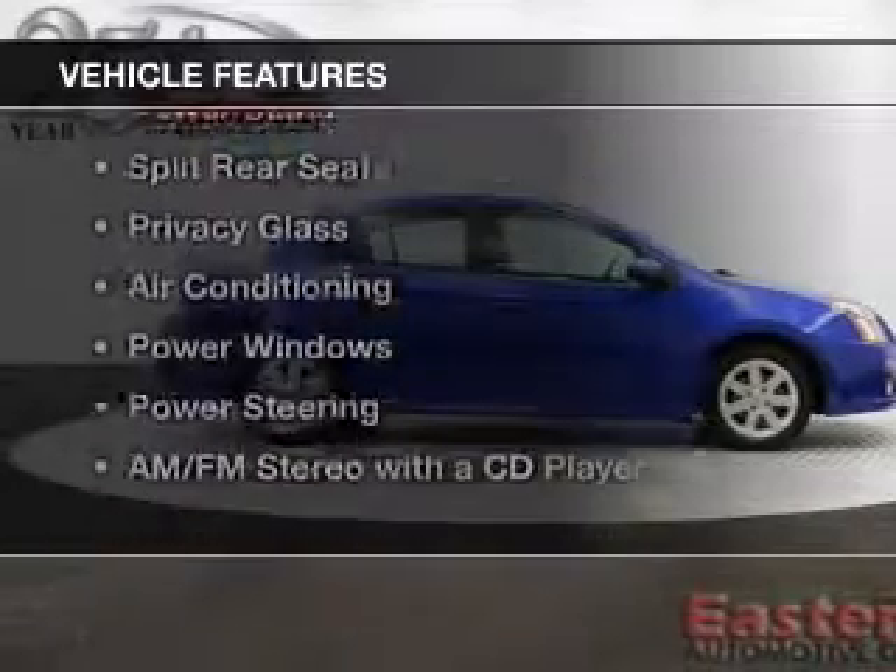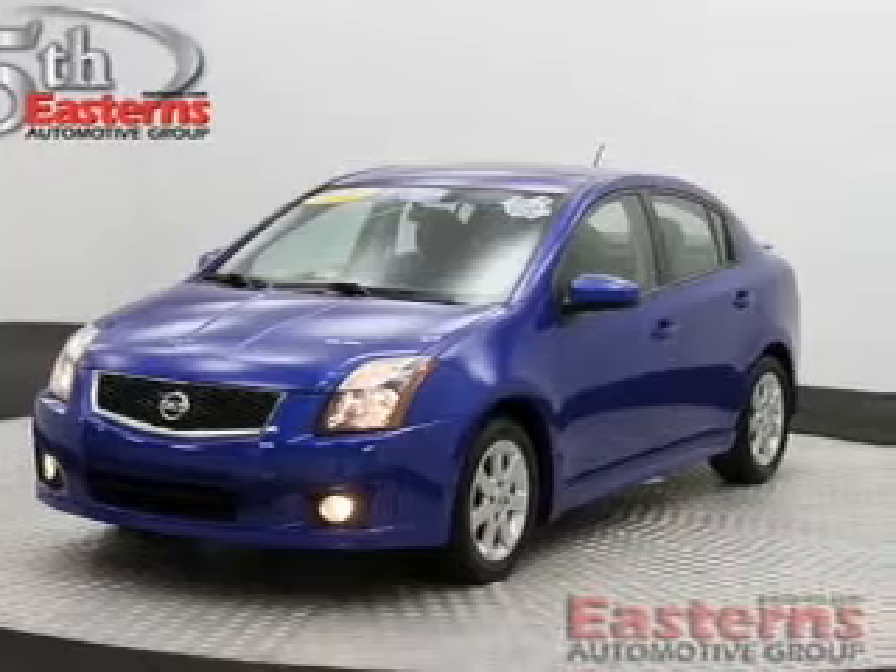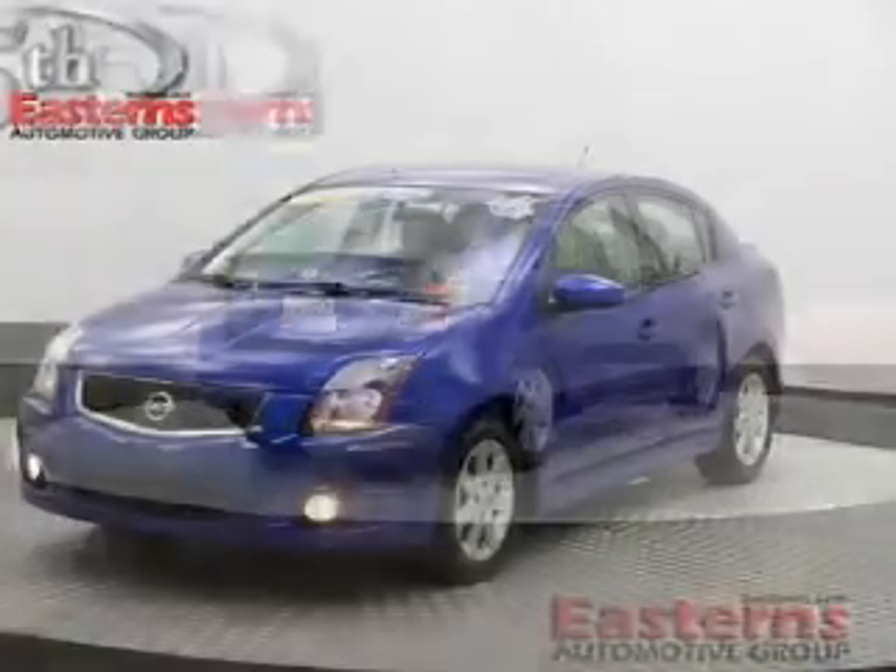The features include digital audio input, steering wheel controls, an adjustable tilt steering wheel, power seats, and split rear seats.